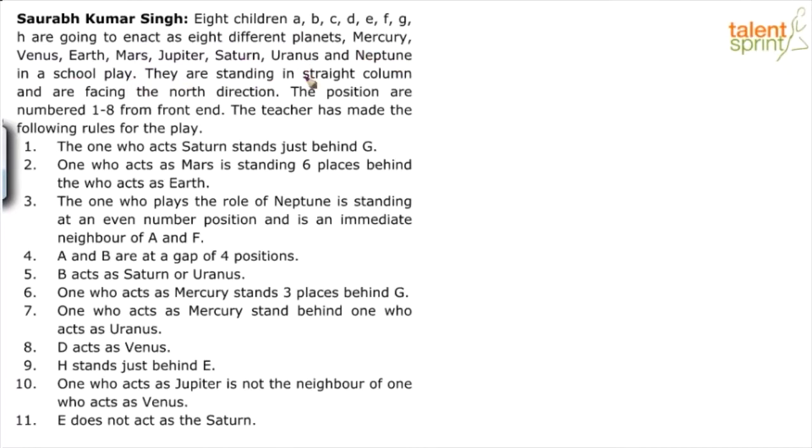They are standing in a straight column and are facing the north direction. The positions are numbered 1 to 8 from the front end.